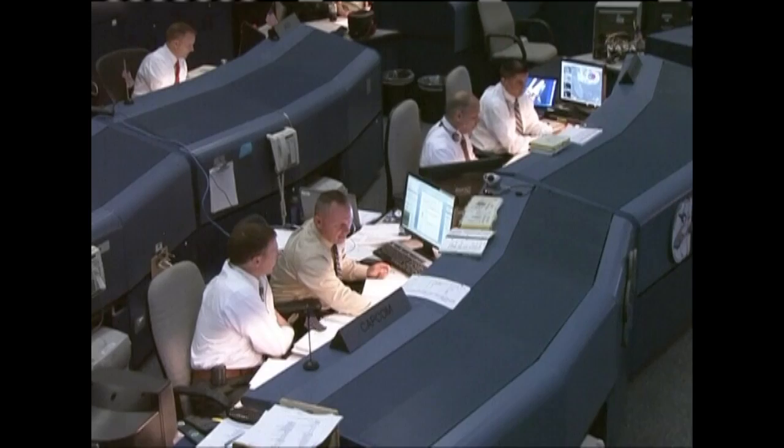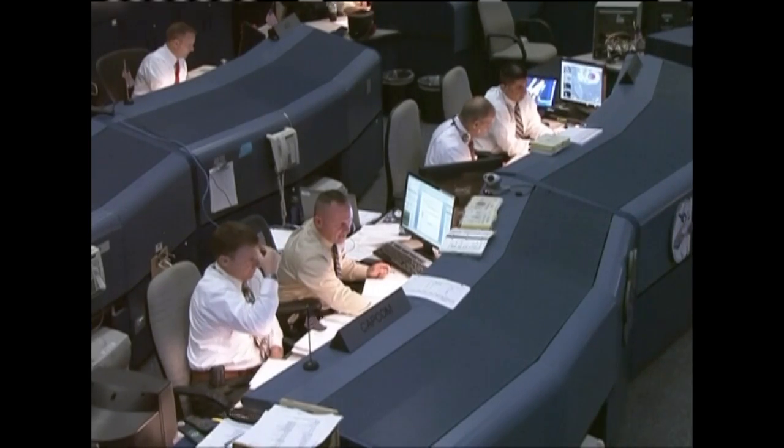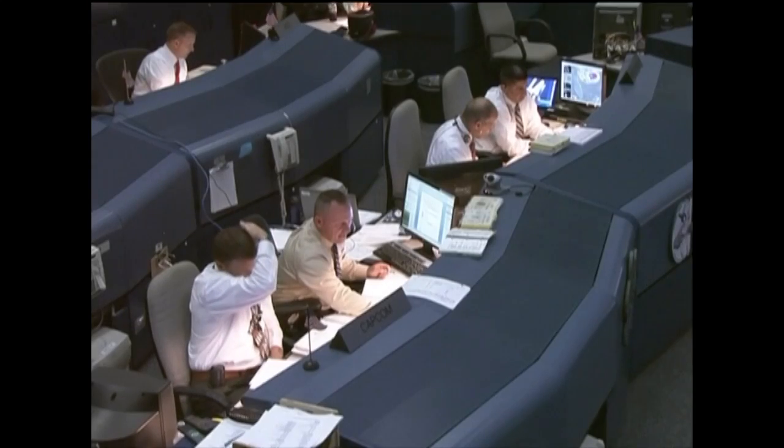One hour, 2 minutes and 28 seconds from now, Endeavour headed for a touchdown on Kennedy Space Center shuttle landing facility runway 15 from the north. Here we go.